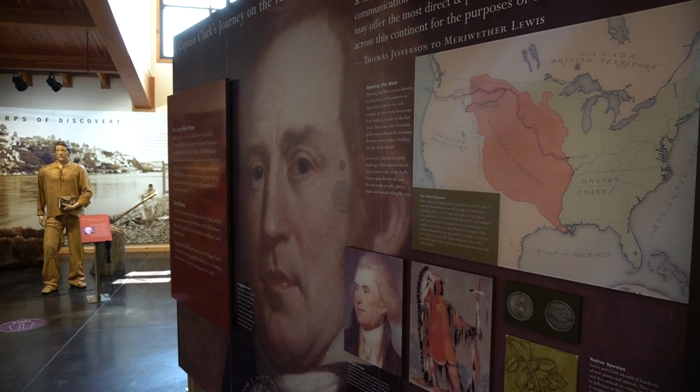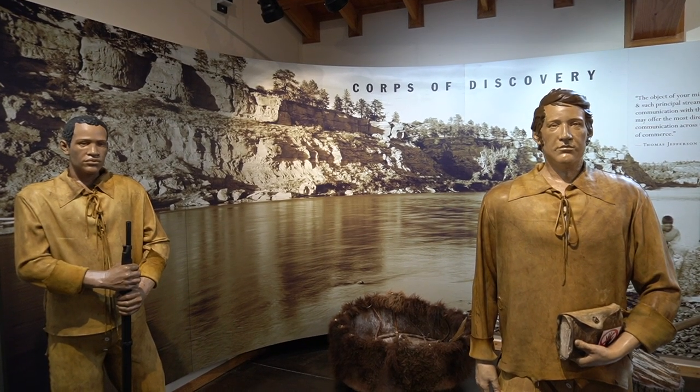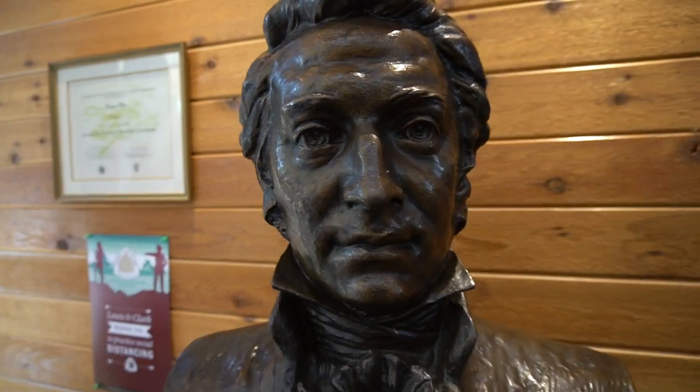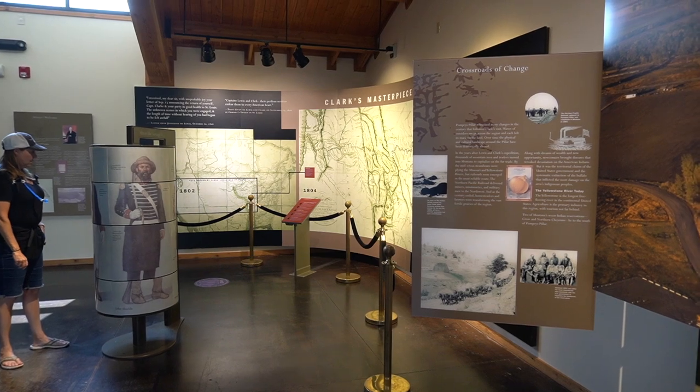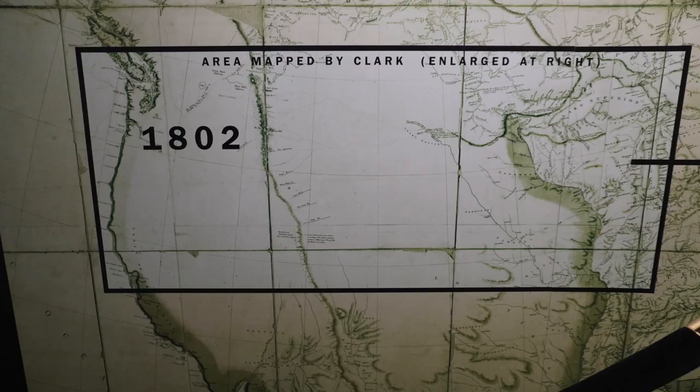Meriwether Lewis and William Clark set out from St. Louis on the Missouri River, taking 43 men with them on the two-year journey. They hoped to find an easy river route to the Pacific Ocean, but that didn't happen. Instead, they trudged across the Rocky Mountains and encountered over 50 Native American tribes on the journey.